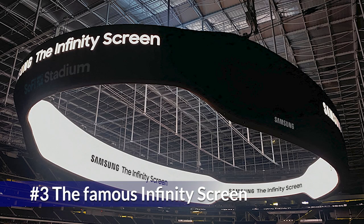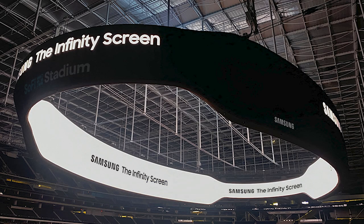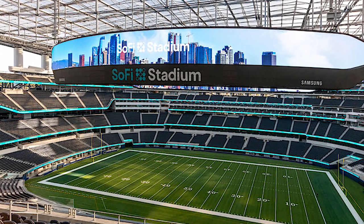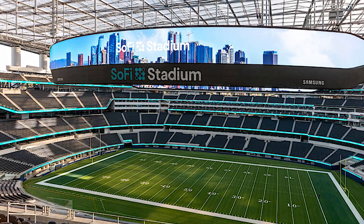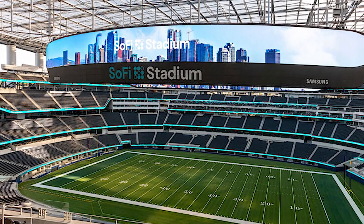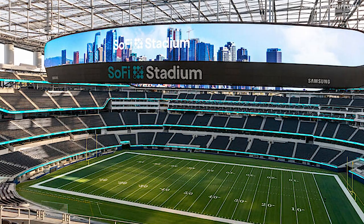This stadium is well known for its infinity screen that is hung in the center of the stadium. This screen is 4K, 70,000 square feet, and weighs around 2.2 million pounds. This weight also helps the roof of the stadium in extreme weather conditions by preventing the stadium's roof from being sailed by the wind.